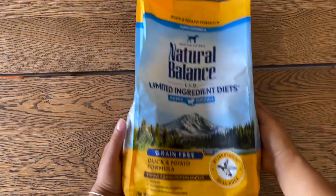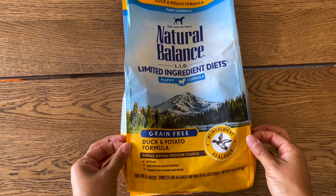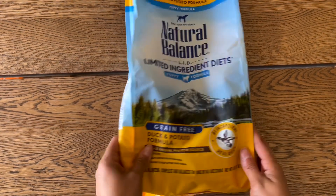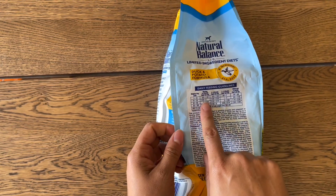We feed our puppies Natural Balance, so the puppy will get to go home with a four-pound bag of puppy food of the brand we've been feeding them, in either duck or chicken flavor. There's also a guide on how much to be feeding your puppy based on their weight.